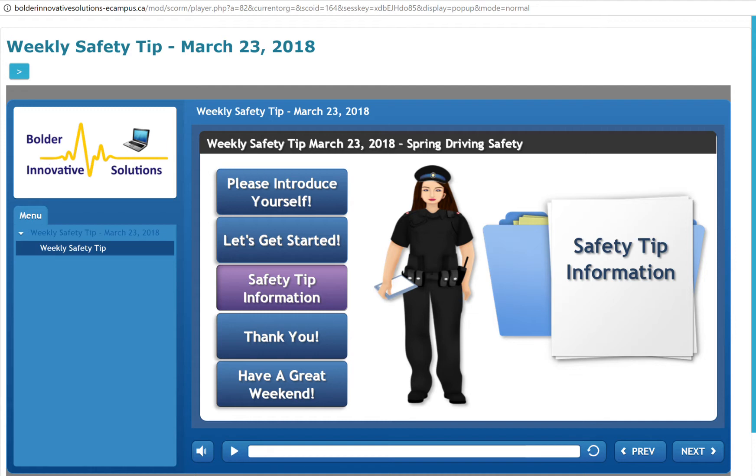Watch out for animals — this is especially important during the early morning and evening when animals are most active. Safe spring driving: seasonal showers, migrating animals, and poor road conditions can create unpleasant complications out on the road. Use these tips to your advantage and you'll be that much more prepared for any seasonal driving dangers that come your way.